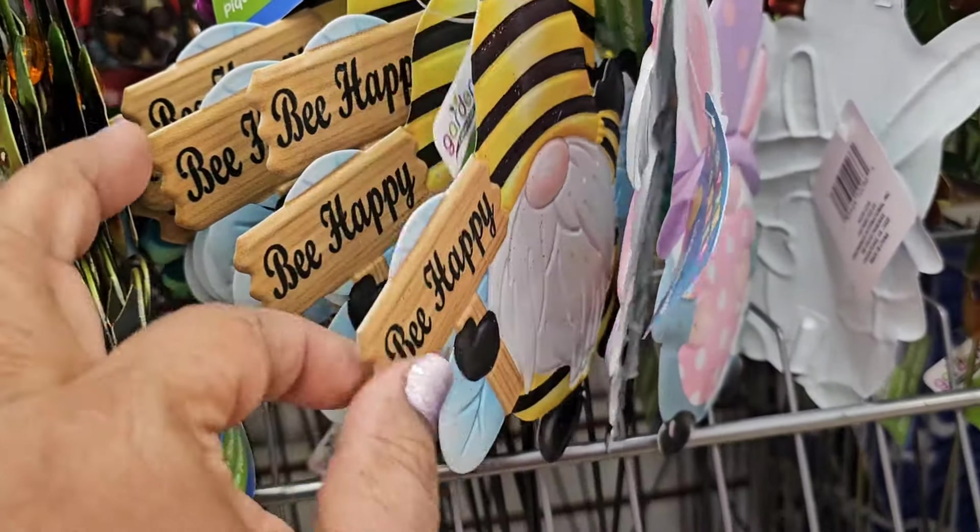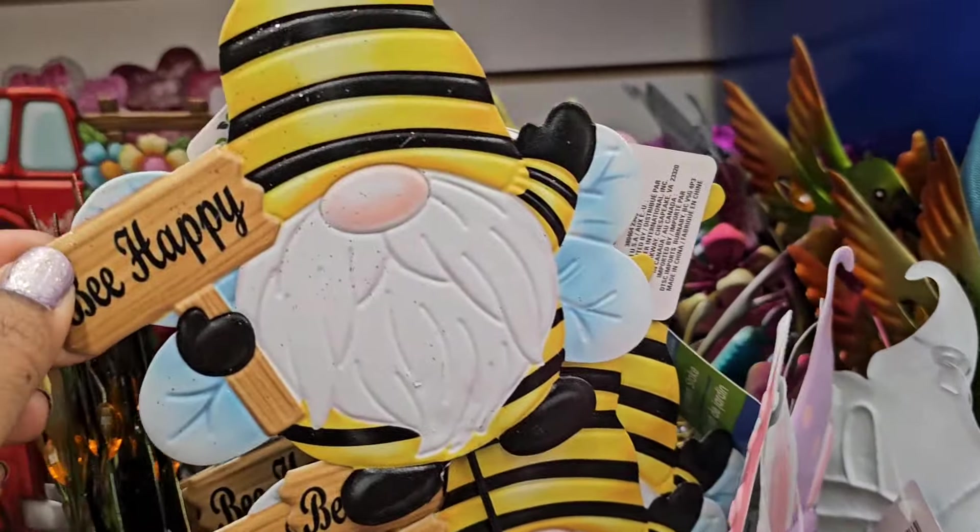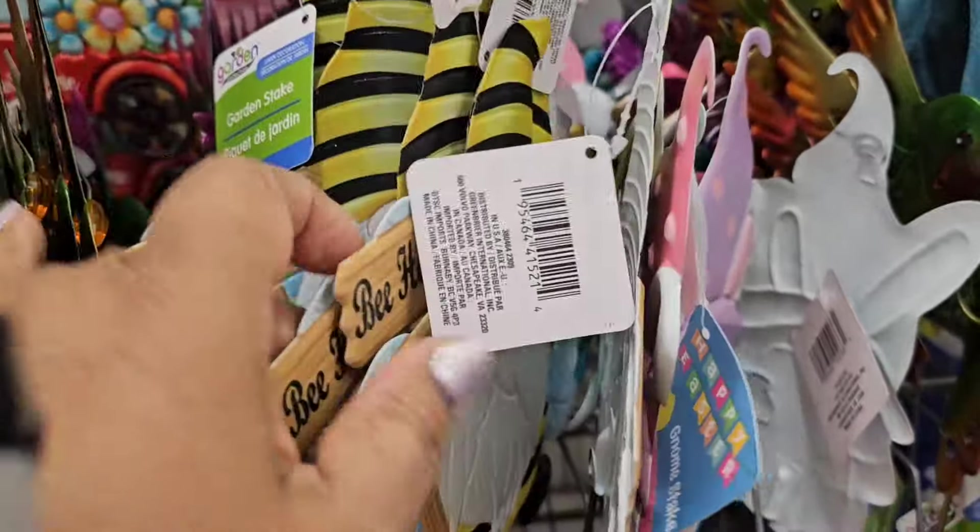Welcome back to my channel guys. So today we are in Dollar Tree and I have these beautiful stake 'be happy' signs.